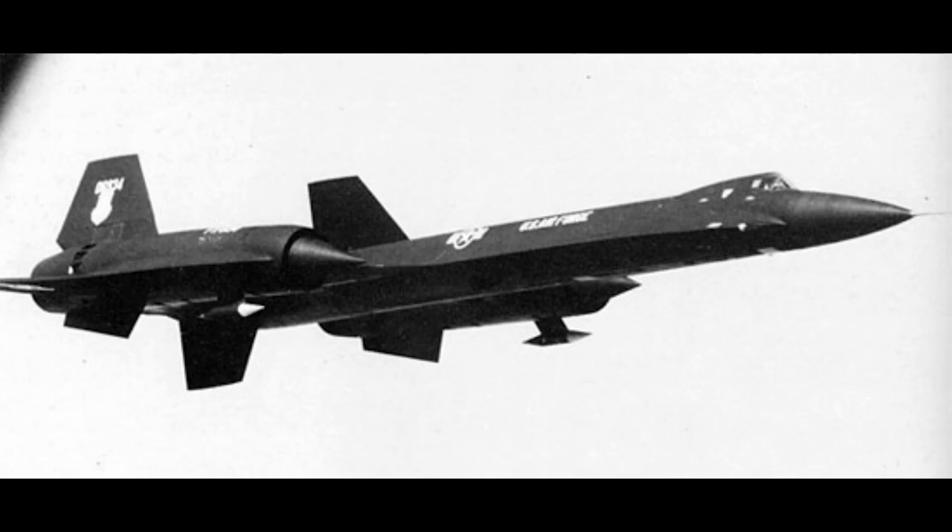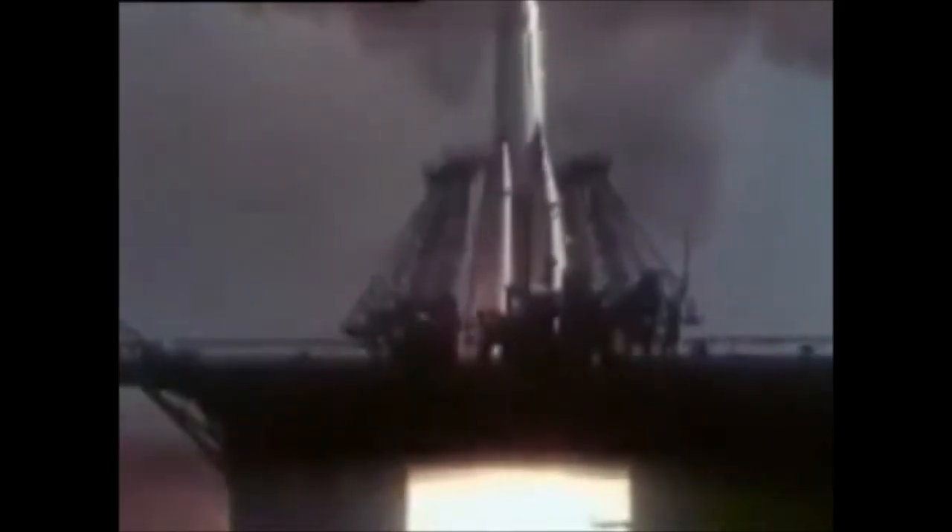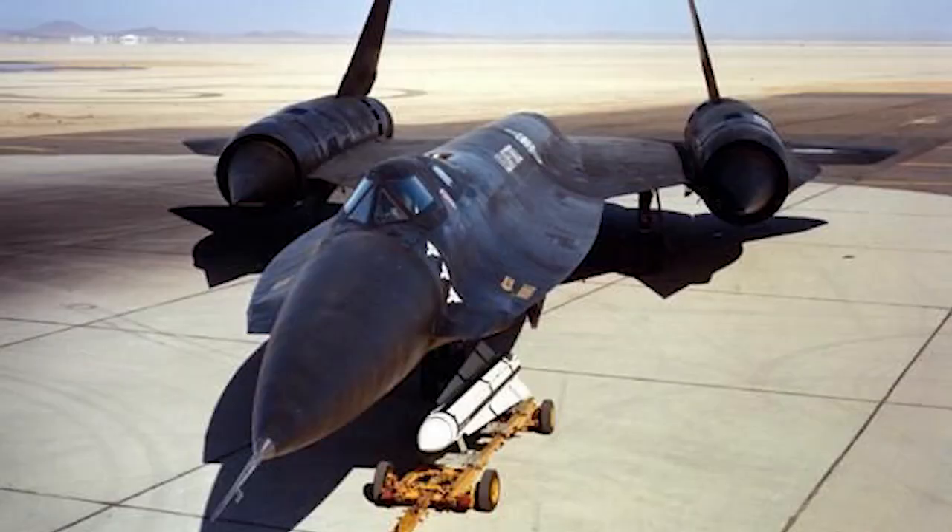But by 1965, the United States had other defense issues that seemed far more pressing. The war in Vietnam was beginning to ramp up and military spending was flowing into the conflict. Additionally, the Soviet Union seemed to be putting its nuclear deterrent eggs into the ballistic missile basket, rendering the interceptors less important. With budget considerations and a lack of need, Secretary of Defense McNamara delayed authorizing the funding of the F-12B. This state of affairs continued until late 1967, when the order was cancelled and the money funneled into improvement projects for the F-106.